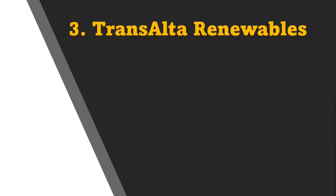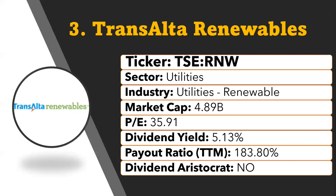TransAlta Renewables is a very well-known renewable energy stock in Canada and one of the largest generators of wind power in the country. It's a sponsored vehicle of TransAlta Corporation, with more than a century of experience. TransAlta Renewables has developed rich experience in owning, operating, and maintaining a large fleet of power-generating assets. It owns and operates 21 wind farms, 13 hydroelectric facilities, 7 natural gas plants, 1 solar facility, and 1 natural gas pipeline in the US, Canada, and Australia.